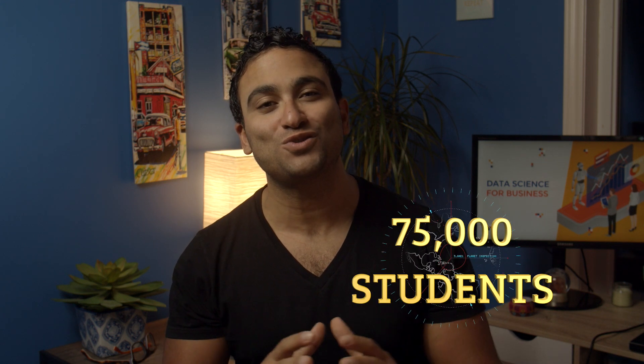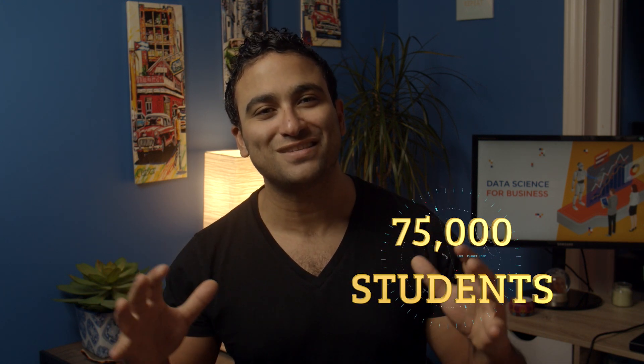Hi, I'm Ryan Ahmed. I'm a professor and best-selling online instructor. I've taught tech courses to over 75,000 students from more than 160 countries.